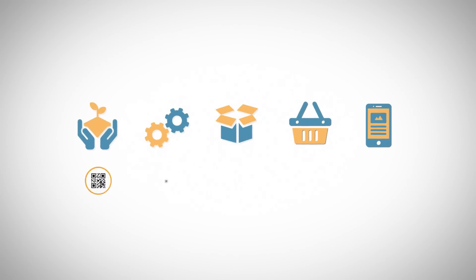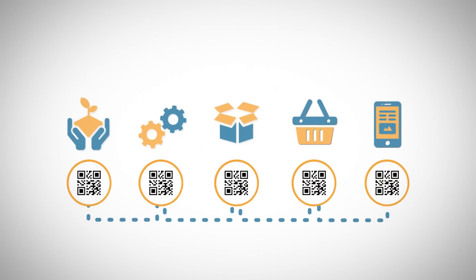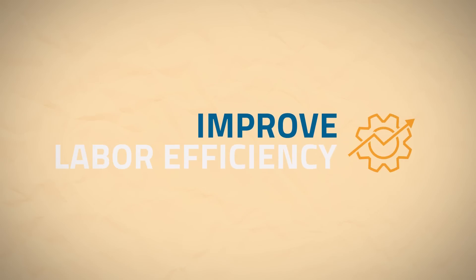The food industry must meet today's global challenges of a secure, connected and sustainable supply chain. Stakeholders must come together to ensure food safety and implement automation to improve labor efficiency.